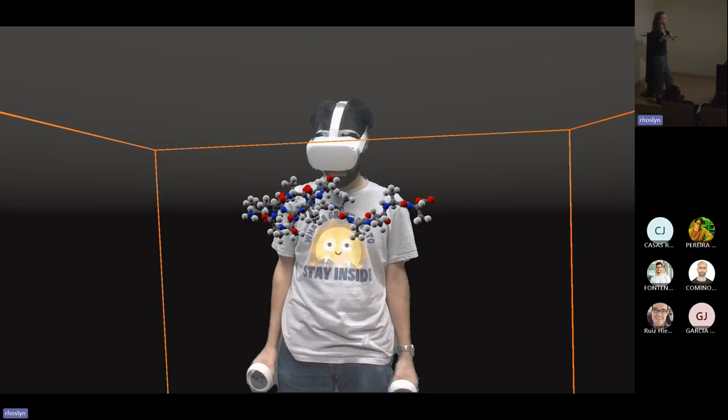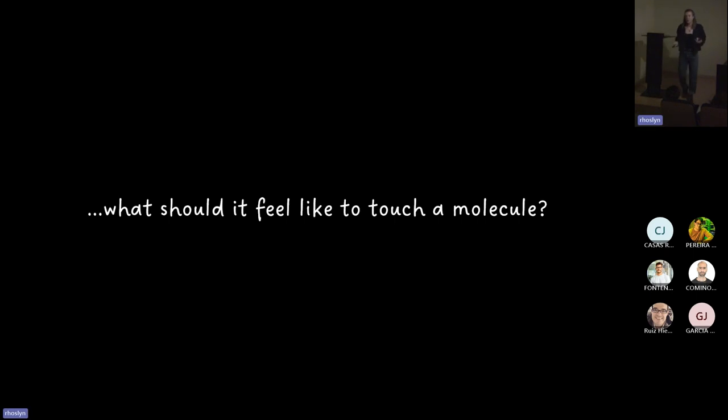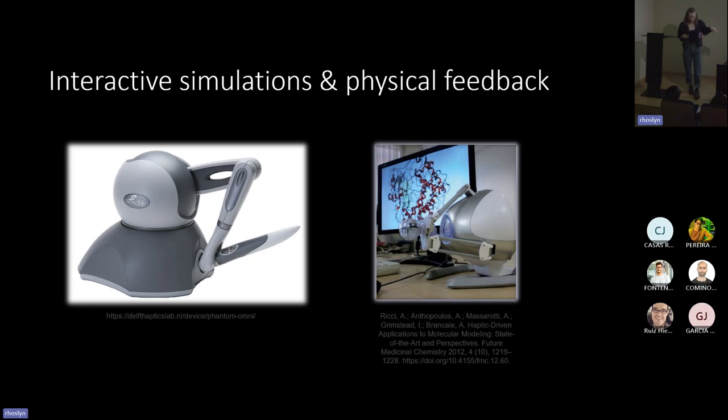Now we're at a point where we can see the molecules and interact with them, but we want to feel them too. This brings us to the question: what should it feel like to touch a molecule? We don't know, because atoms and molecules lie outside our direct sensory experience. Historically, interactive molecular simulations have almost always used physical feedback using desktop haptic devices that provide force feedback based on forces in the molecular system. But this is just one interpretation of many possible interpretations.